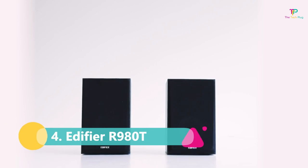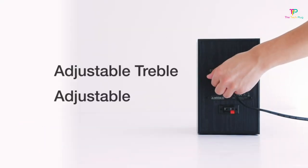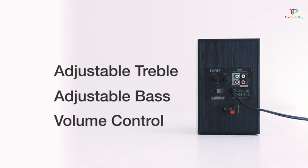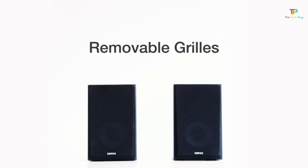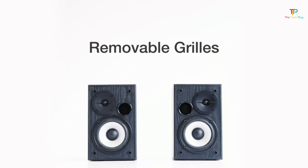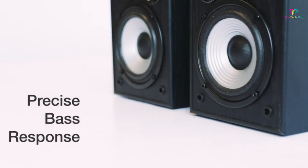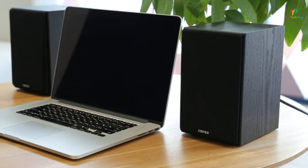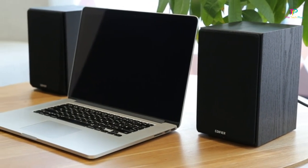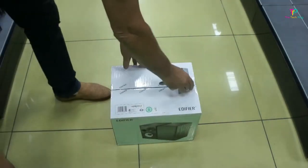At number 4 we have the Edifier R980T Bookshelf Speaker. If you're on a tight budget and looking for an affordable speaker that still delivers decent sound, then this might just be the one for you. The Edifier R980T is a small speaker, measuring just 5 inches by 8 inches by 7 inches and weighing 8 pounds. The design is basic, with an all-black wooden finish and a removable cloth grille. The speakers also come with four rubber feet to prevent sliding and vibrations.